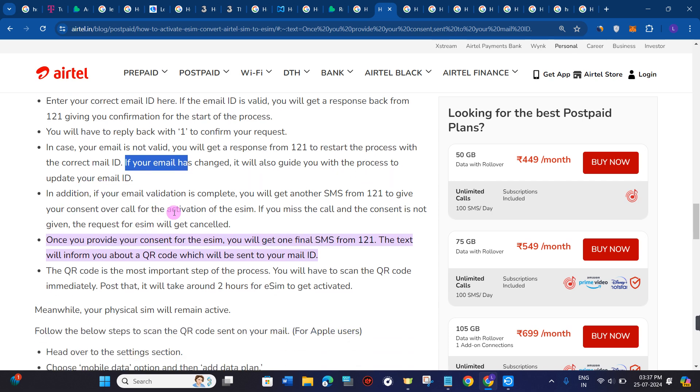Once email validation is complete, you will get another SMS from 121 to give your consent over a call for the activation of your eSIM. If you miss the call and the consent is not given, the request for the eSIM will be cancelled. Once you provide your consent, you will proceed to the next step.